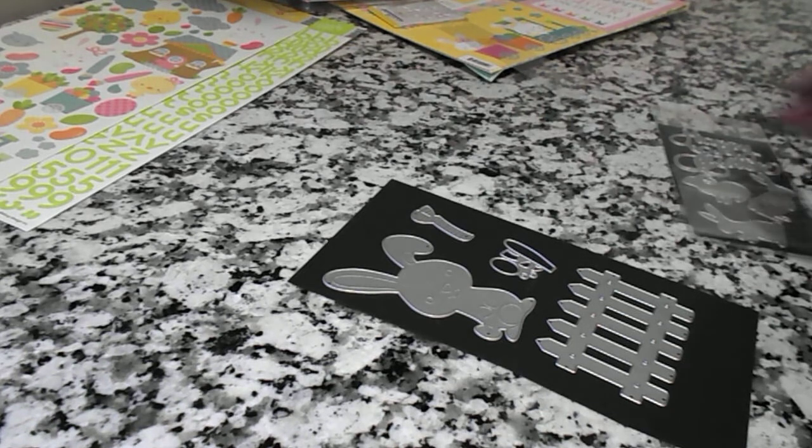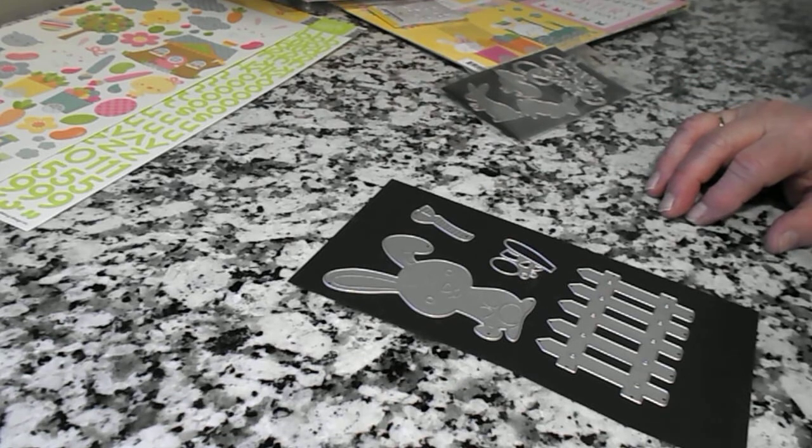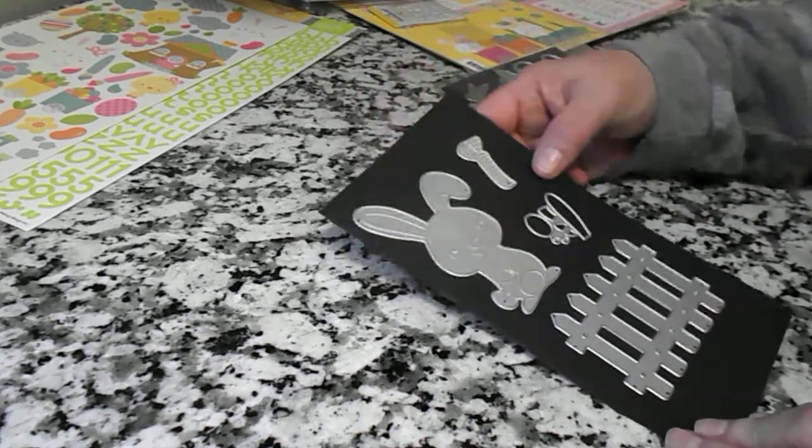Hello everyone, this is Crafty Grandma coming to you today with an Amazon haul for Easter.